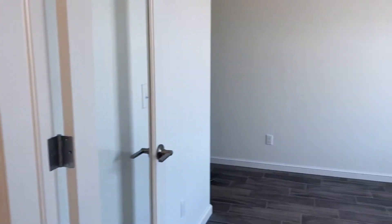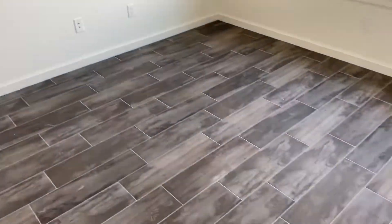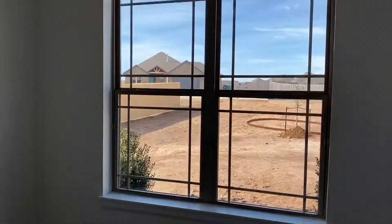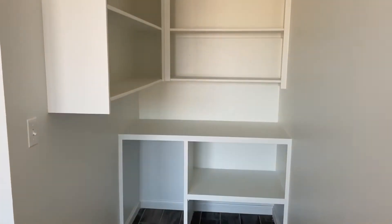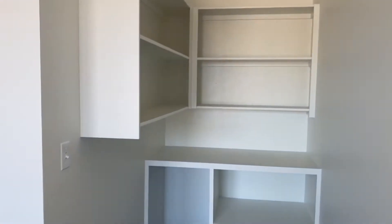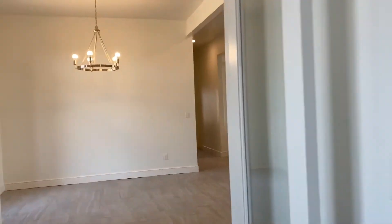To the right here we have our study with these beautiful glass doors. Darker tile. And then they have a built-in desk over here, which is really cute. Added light.